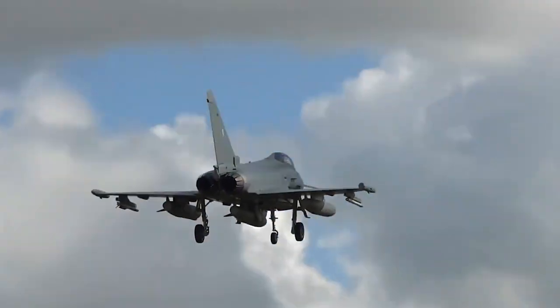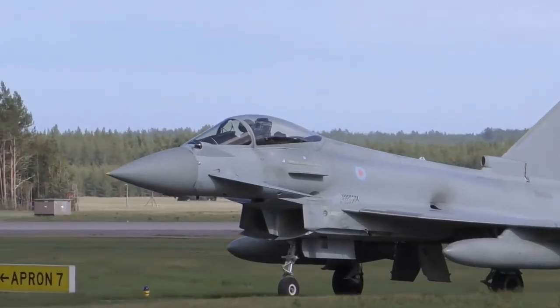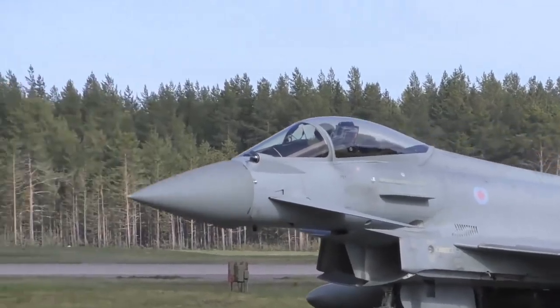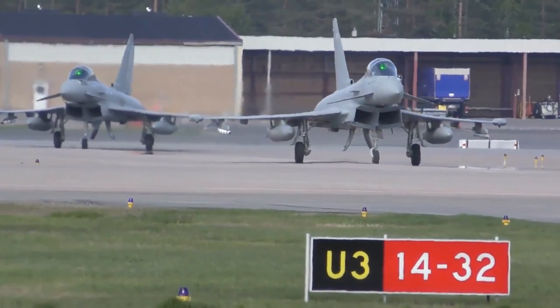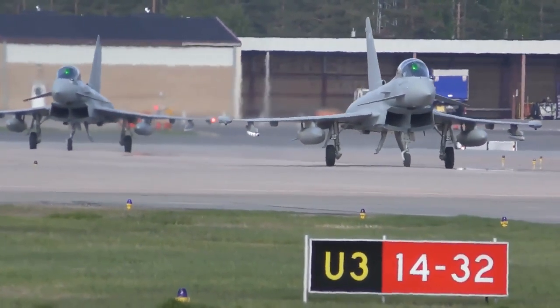A technology demonstration aircraft, the British Aerospace EAP, first flew on the 6th of August 1986. A Eurofighter prototype made its maiden flight on the 27th of March 1994. The aircraft's name 'Typhoon' was adopted in September 1998, and the first production contracts were also signed that year.